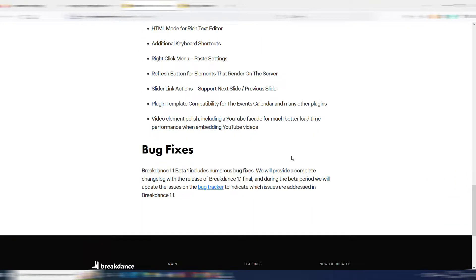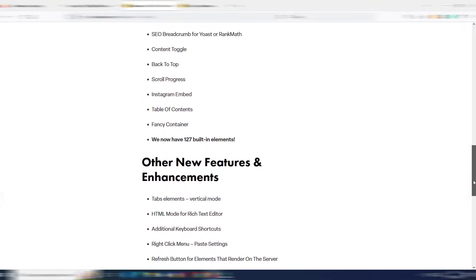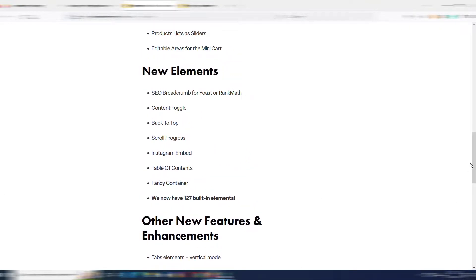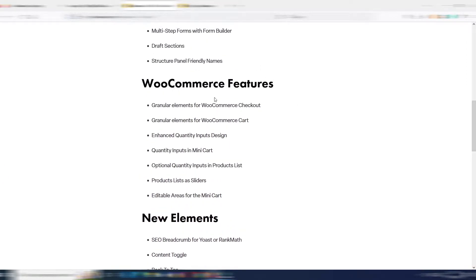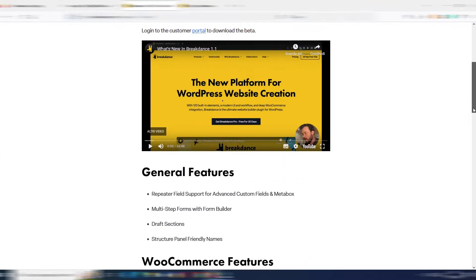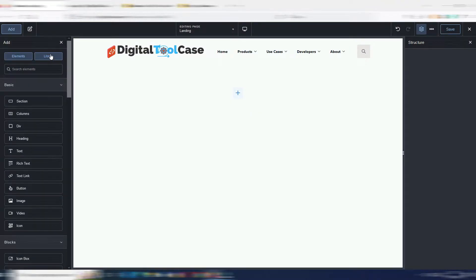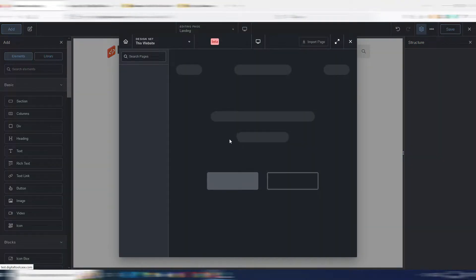Let's go through this long list of enhancements for this beta release. There are many minor bug fixes and enhancements to existing elements, some new elements I'll show you, some new WooCommerce features, and some new general features. First of all, I want to show you something in the library section.